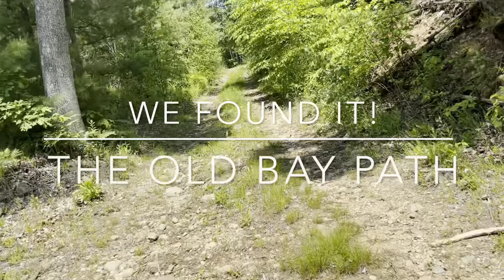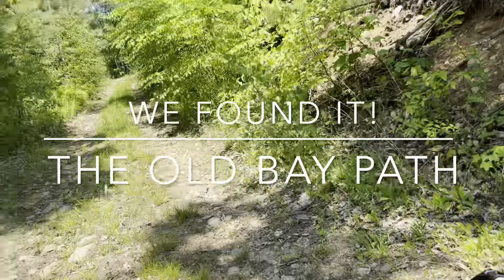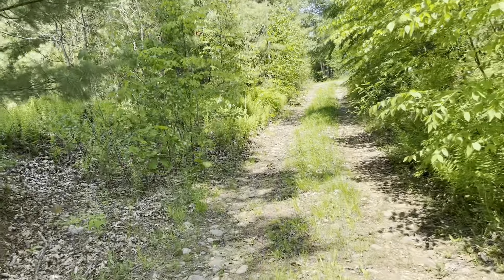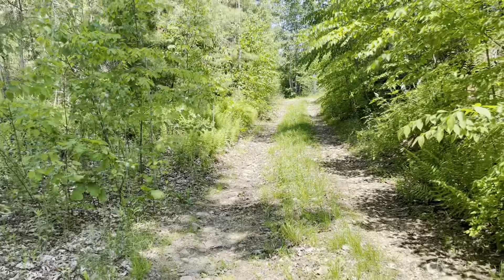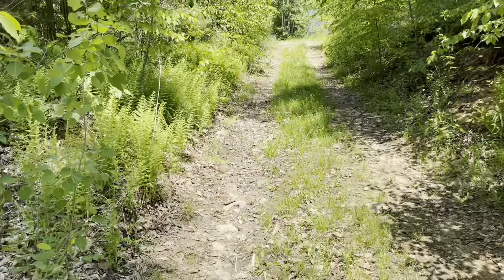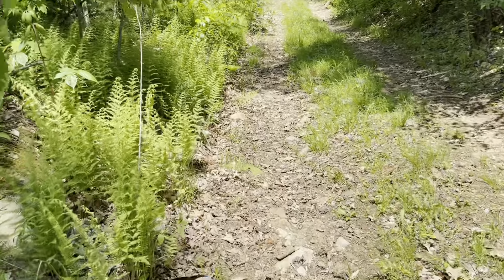All right, we've gone up the road a little bit off Shea Road and this is called Madden Road. Supposedly this rocky trail here was the Bay Path. I have no idea what's up here.